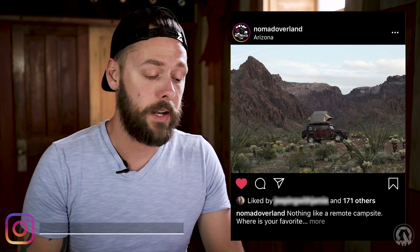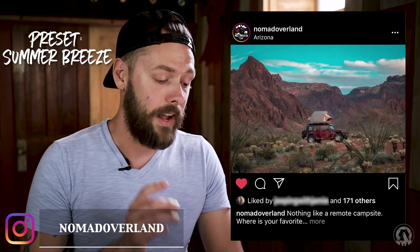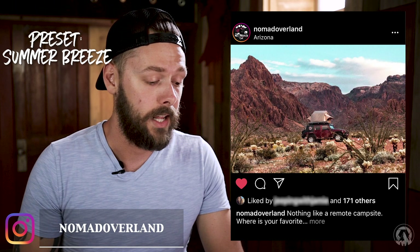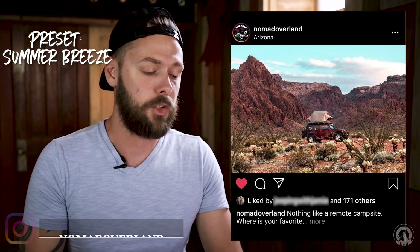The final one is the raw image by Nomad Overland — I'll link all of these guys below in the description, so go check them out and show them some love. This is the Summer Breeze preset, which really makes the colors pop and come alive. To me it's a little oversaturated, and he had the same thought. So his final edit looks so much better — he used that preset and then put his own style on it, and I think that looks super good. Great job on those photos, those look amazing.